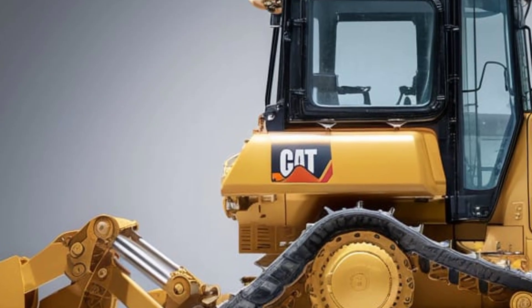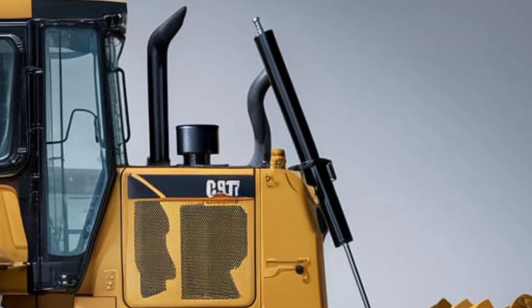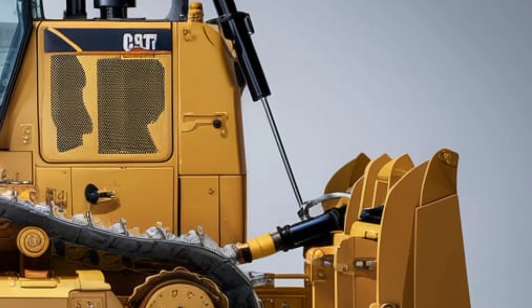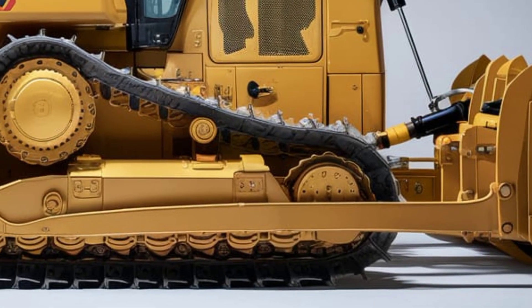Caterpillar has optimized the transmission system with a fully automatic four-speed transmission that makes gear shifts smooth and fuel usage more efficient. With a weight class of about 65,000 pounds, this dozer offers exceptional push power while maintaining fuel economy that beats previous generations by up to 10 percent.